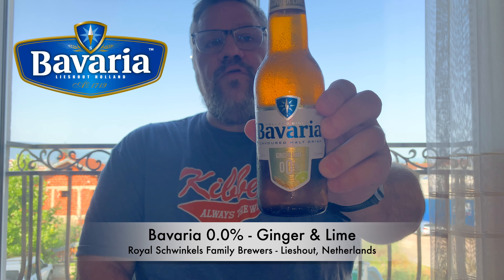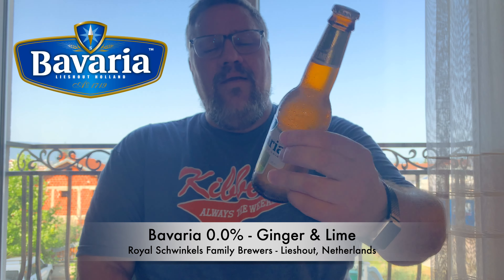This here is a Bavaria 0.0% Ginger and Lime. Now Bavaria makes regular beer as well — it's a Dutch brewery, the Royal Swinkels Family Brewers, and they're out of Lieshout in the Netherlands. They make a regular beer, plus a number of these 0.0 beers and NAs.